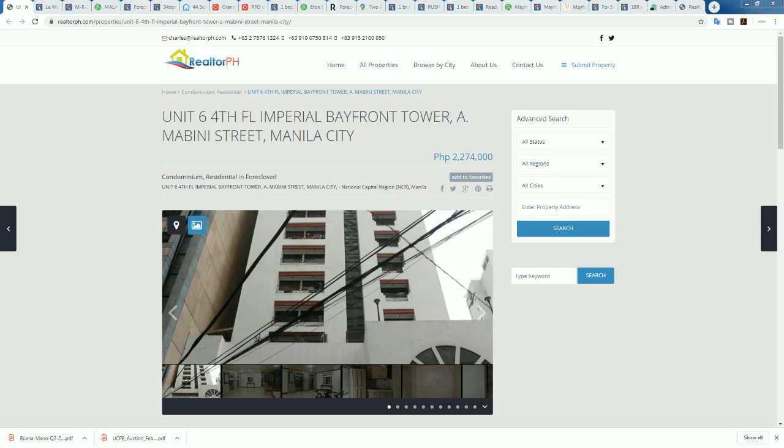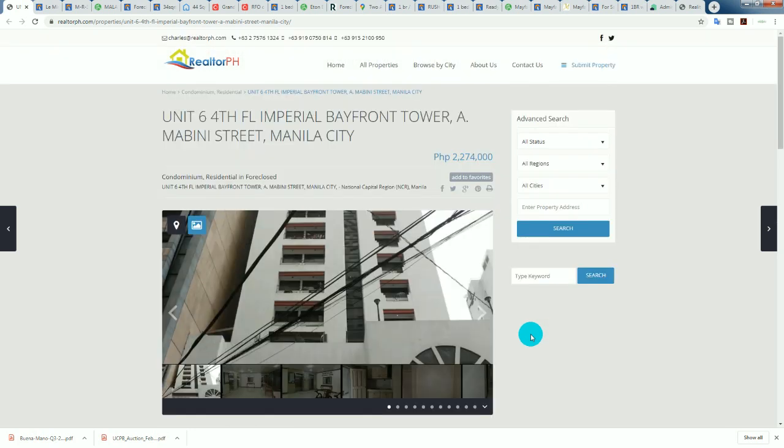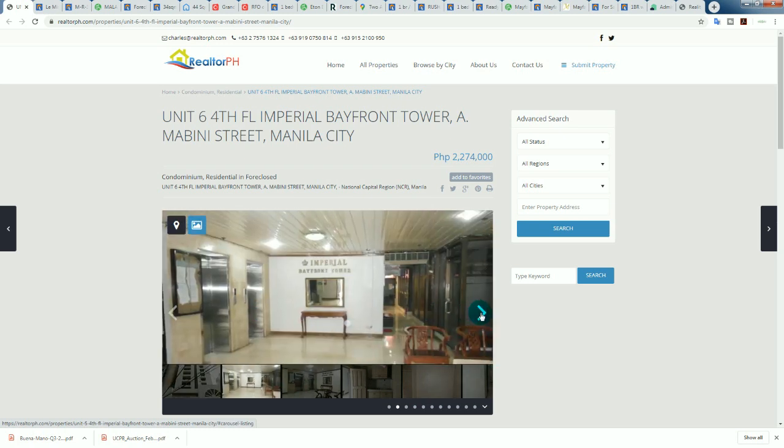Let's start with Unit 6 on the fourth floor of the Imperial Bayfront Tower, Building A, Mabini Street, Manila. It's only 2.2 million pesos. It is an older-style building, but I don't mind that. With older buildings, the challenge can be internet connectivity — they may only have old copper lines, so you might only get ADSL, which is a big problem for owner-occupied property.